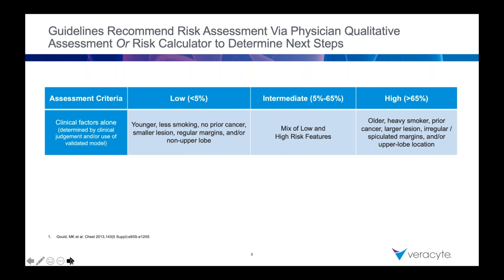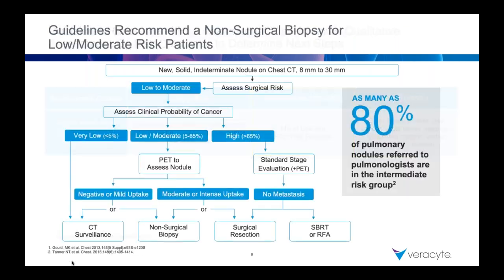Risk calculators and our general clinical perception are both pretty good. Size and age are some of the biggest parts of the nodule calculator, as is smoking status. We're going to be focusing on the intermediate risk classification — where you have features of both low and high — and that's where the Percepta test really applies. The truth is the bulk of what bronchoscopists see should be in the intermediate category.